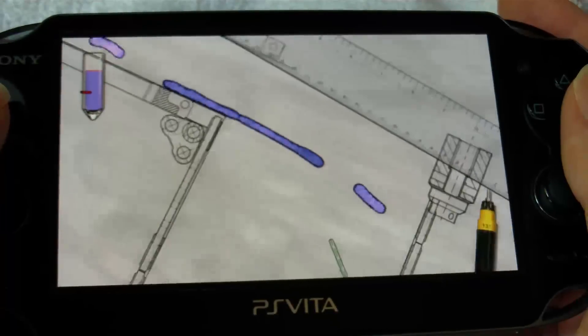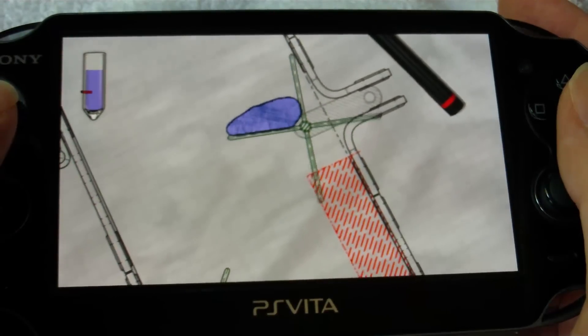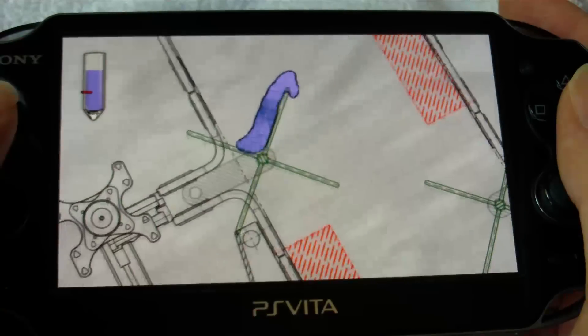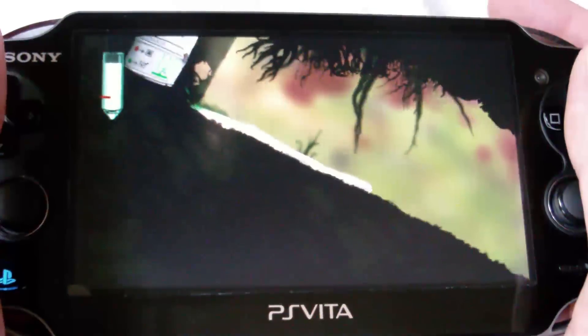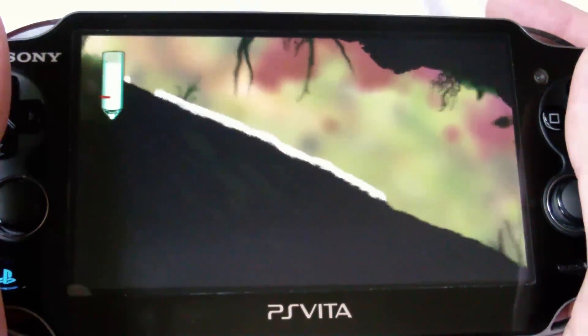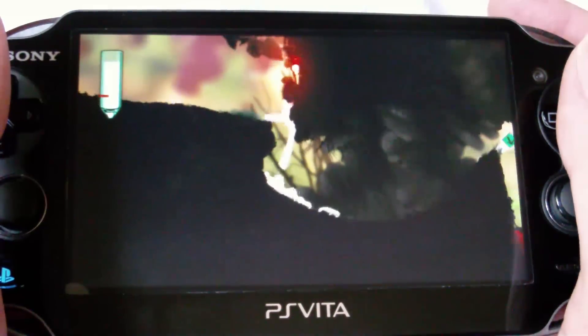Puddle is a game of the same genre where essentially you take a puddle of liquid and you have to guide it through an obstacle course type level all the way to the end, where you cannot lose a certain amount of liquid. This is done by rotating the game world back and forth. You have no actual control over the liquid — you only control how you rotate the game world, and this is accomplished on the Vita by the back touch screen.